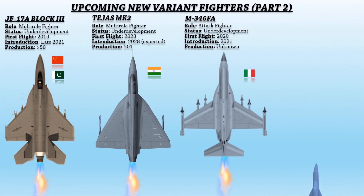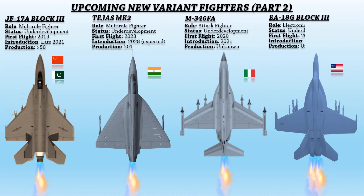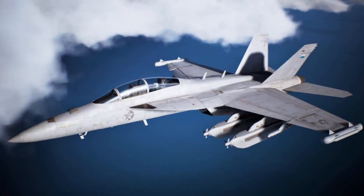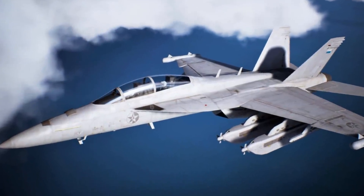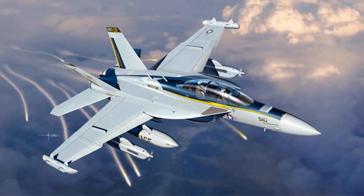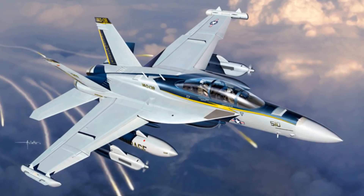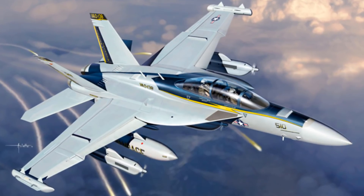Lastly, we have the EA-18G Block 3. The Super Hornet Block 3 structural enhancements will be incorporated into the EA-18G Block 3 electronic attack aircraft. The next-generation jammer will be installed, allowing it to operate in difficult electromagnetic conditions. It will be capable of handling and transferring data more quickly than the existing Growler aircraft, and conformal fuel tanks will increase range and time on station. According to US Navy plans, the entire Growler fleet will be upgraded to the Block 3 standard.